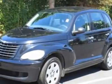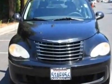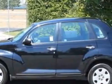Look at this 2006 Chrysler PT Cruiser. This PT Cruiser has just under 75,000 miles. For your protection, a warranty is available for this vehicle.